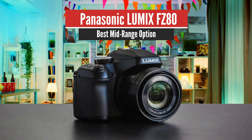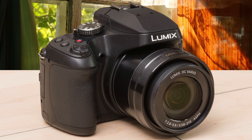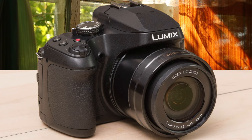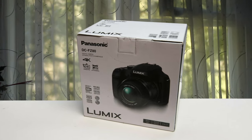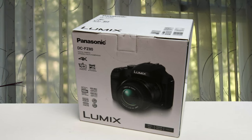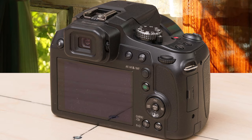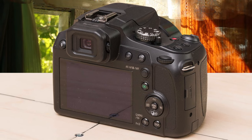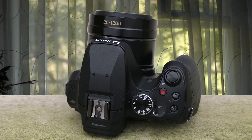Number 3: Panasonic Lumix FZ80 – Best Midrange Option. Another great camera is the Lumix FZ80. This camera has all the modern features you might expect from a DSLR and delivers them exceptionally well. It's versatile, easy to use, and has great functionalities fitting the needs of even the most discerning users. It's packed with an 18MP BSI CMOS sensor accompanied by the Venus Engine image processor, with an ISO range spanning from 80 to 6400.